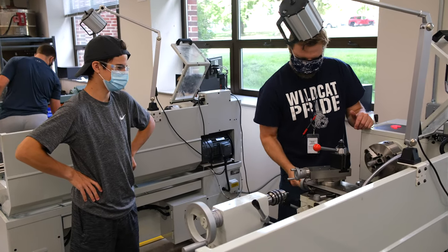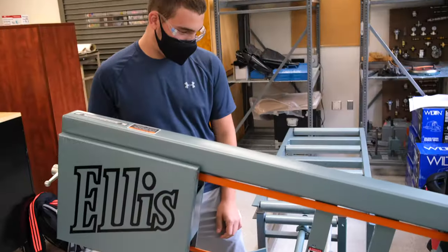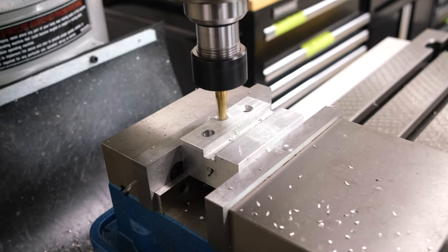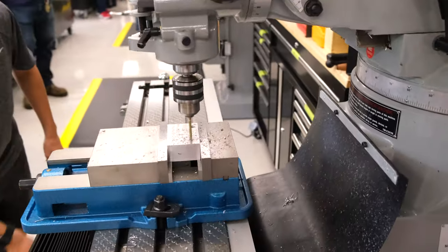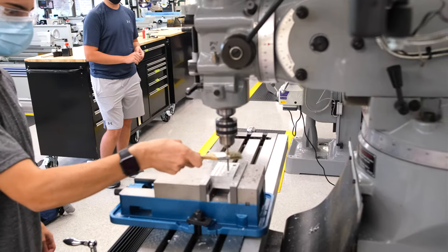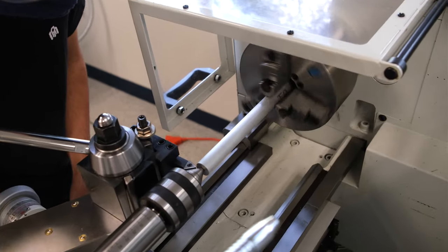Students also have the opportunity to get real hands-on experience in our new state-of-the-art lab by enrolling in Machine Shop at any time after taking Drafting 1. Using lathes, mills, surface grinders, and precision measurement tools, students will participate in projects that will give them the skills today's employers are looking for. This rare opportunity to engage in hands-on learning and creating final products provides students with experiences not found in many other educational settings. Students taking our courses are gaining skills that are high in demand for high-paying jobs right here in our community.